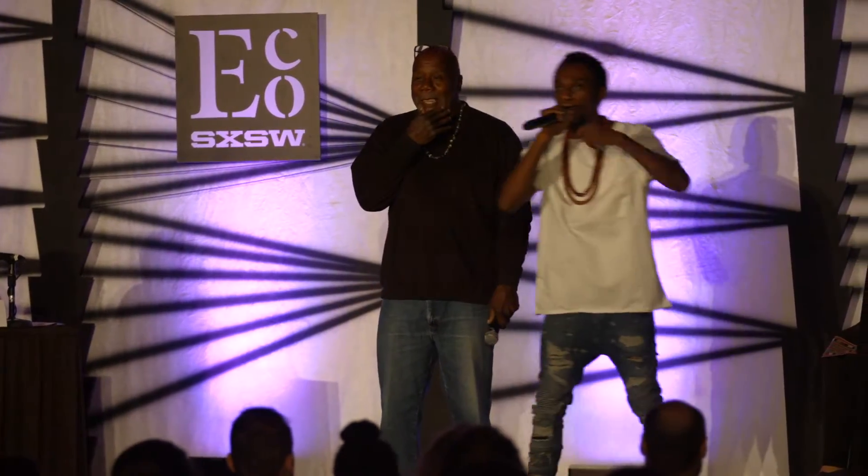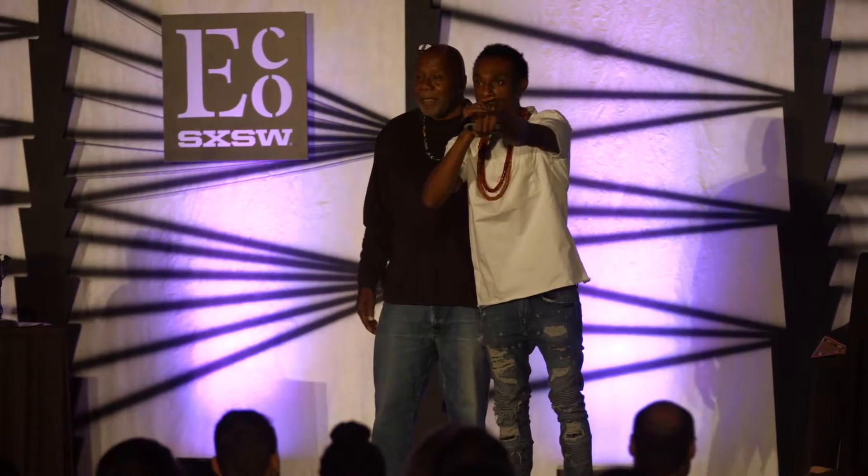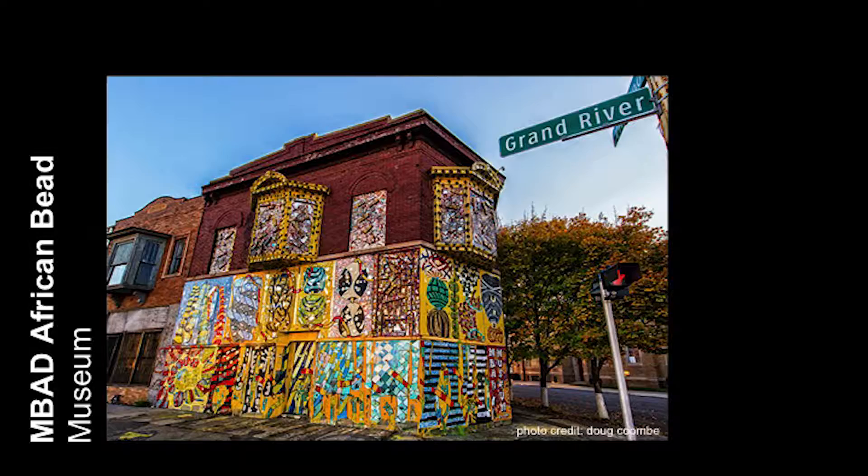Quick call and response. When I say M-BAD, you say M-BAD. M-BAD. M-BAD.